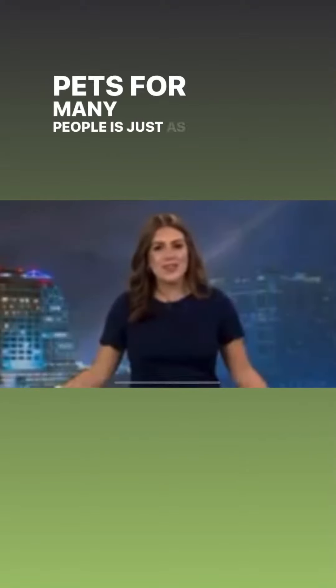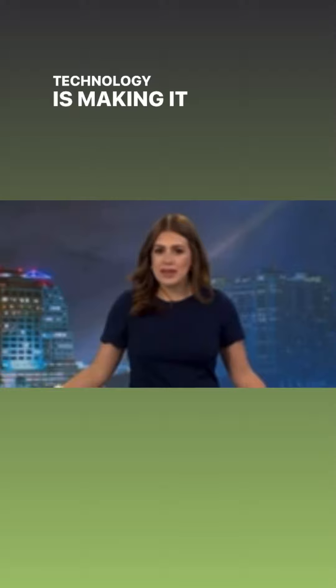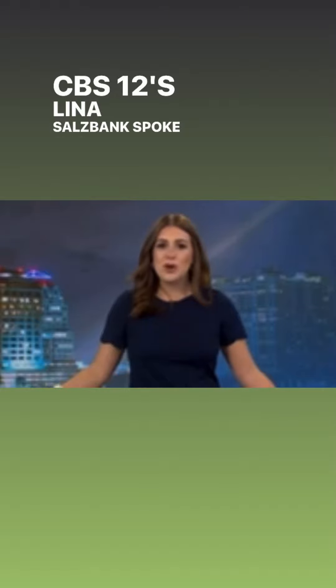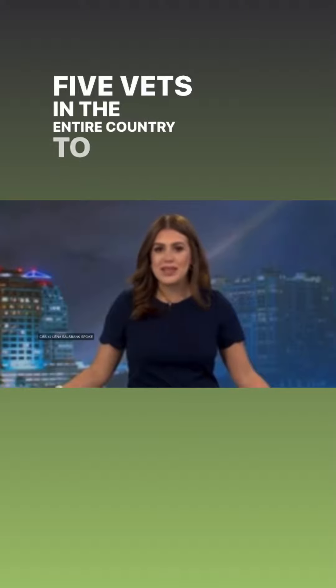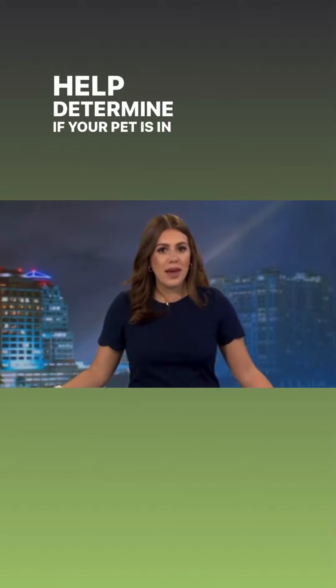The health of pets, for many people, is just as important as our own, and new technology is making it easier than ever to understand our little companions. CBS 12's Lena Salzbank spoke to Dr. Bos'man, who is one of only five vets in the entire country to use a new device that can help determine if your pet is in pain.